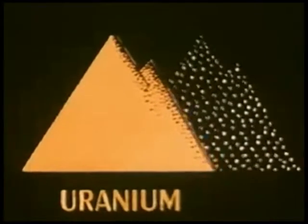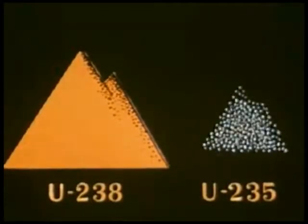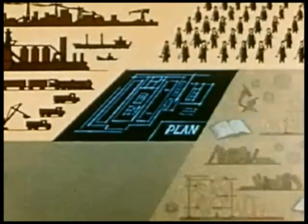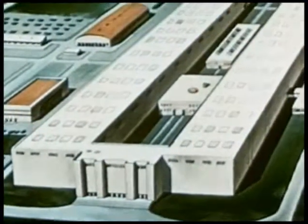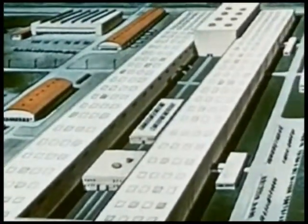U-235 isotope, which will fission in a chain reaction. And to separate enough U-235 quickly enough seemed all but impossible. But the impossible became reality as industry, labor, science, and the military combined their efforts to build Oak Ridge, where enough U-235 was separated to build the first atomic bomb.